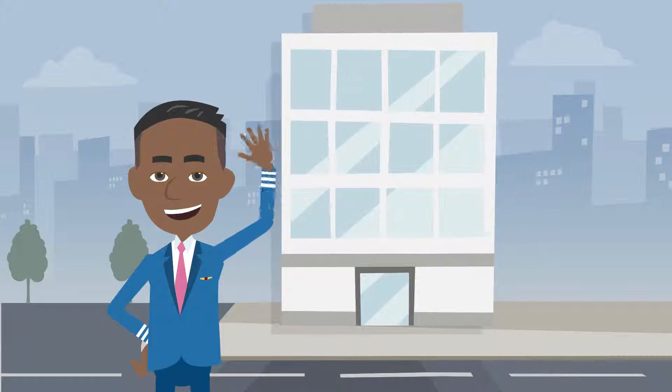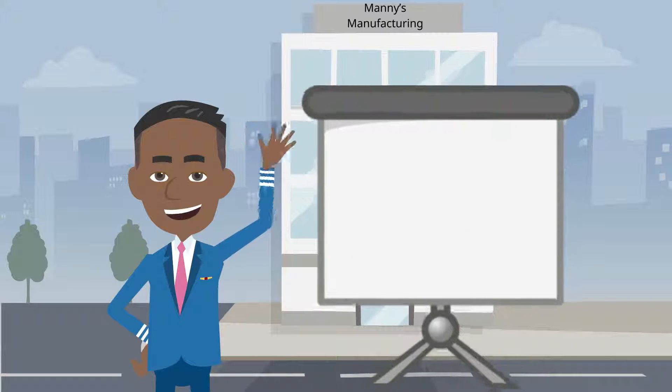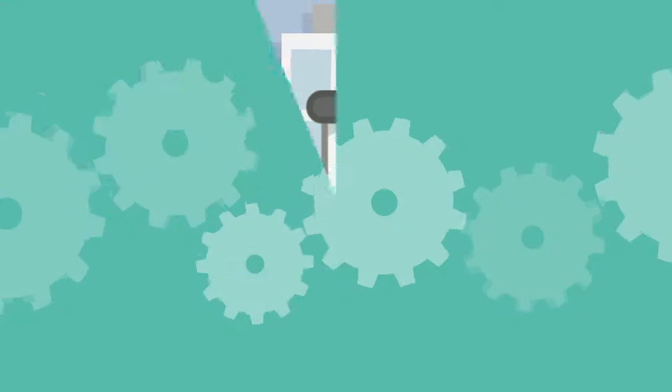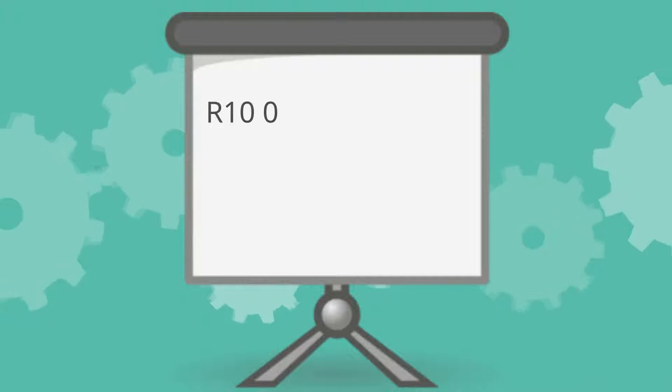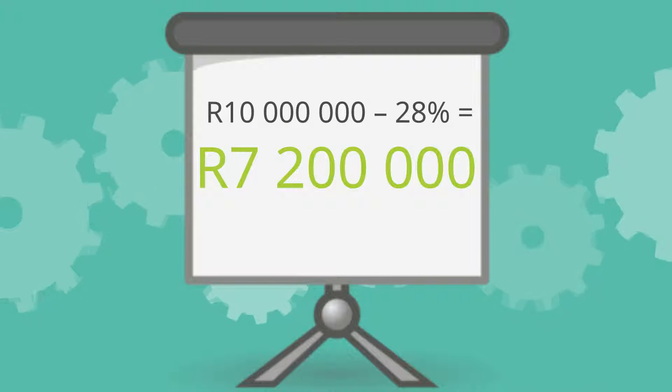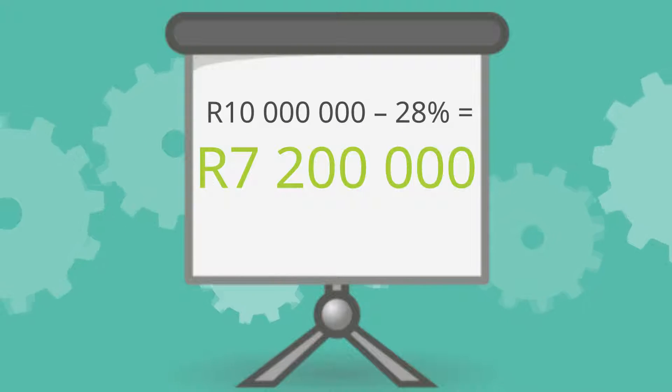Meet Manny. His company, Manny's Manufacturing, makes approximately 10 million Rand in profit per year before tax. As per SARS's requirements, Manny pays 28% in taxes, leaving him with 7.2 million Rand in profit after tax.